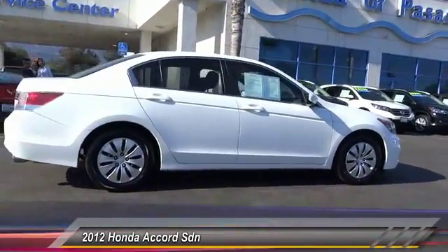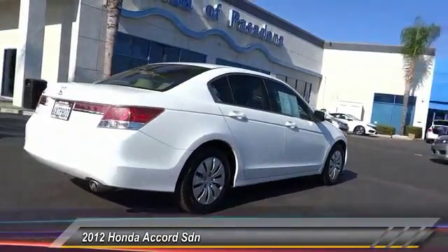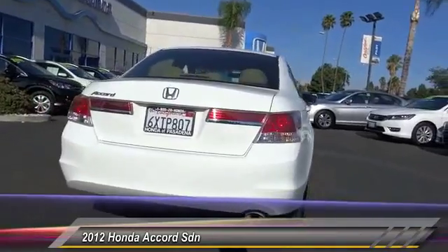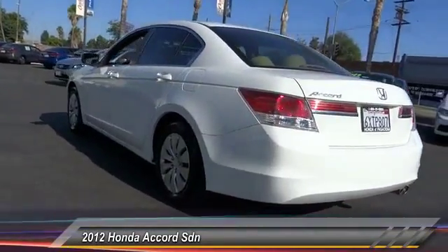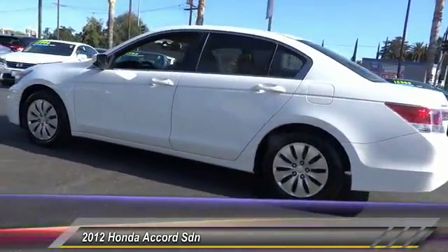This vehicle has less than 60,000 miles. Here are some of this vehicle's great options: traction control, dual airbags, power steering, air conditioning, four-wheel disc brakes, power windows, rear window defroster, electronic stability control, CD player, and brake assist. Come see the car for yourself.